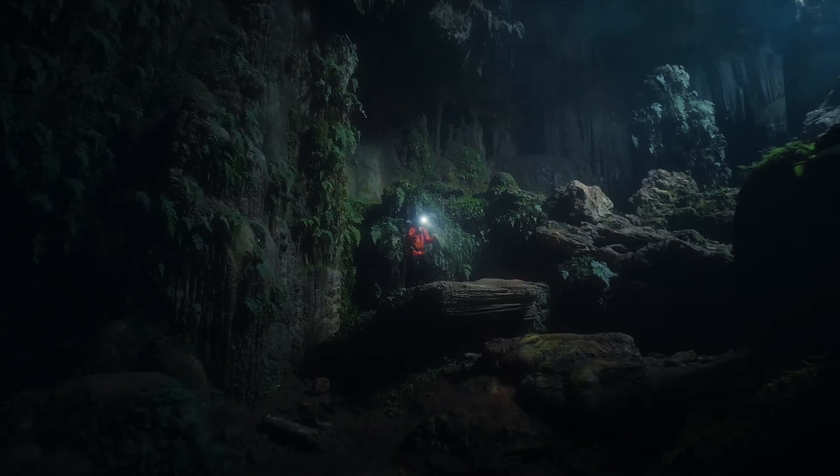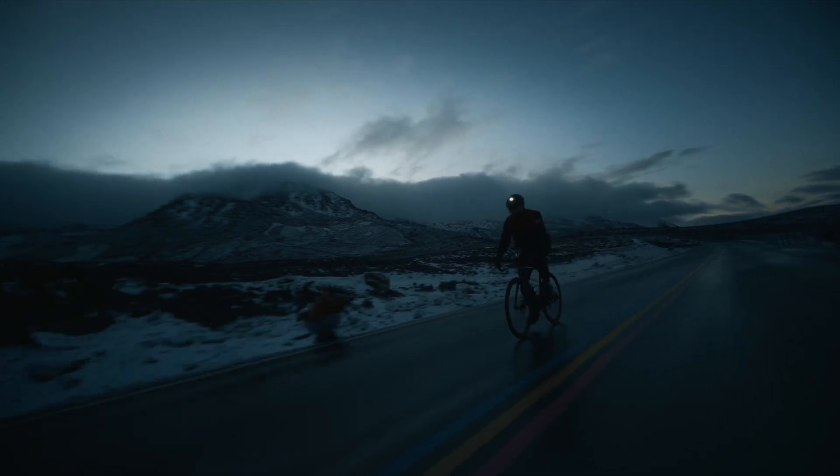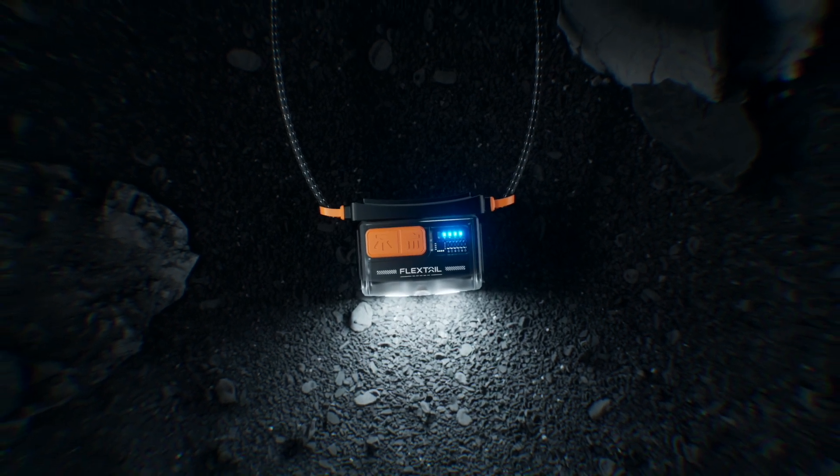Helio 600Z — to endure the depth you go, the darkness you light up, the brightness you can set, and the safety that will be granted. All possible with the Helio 600Z.